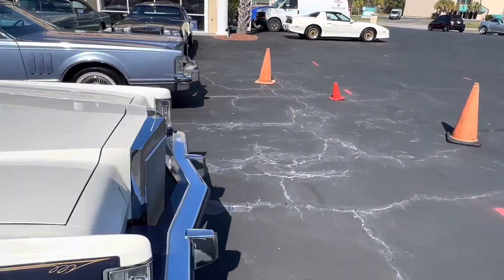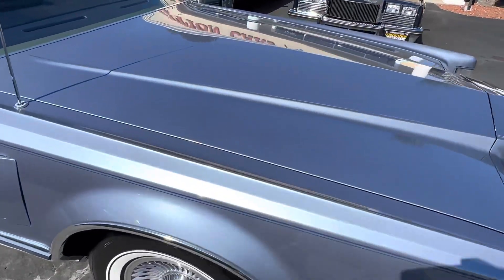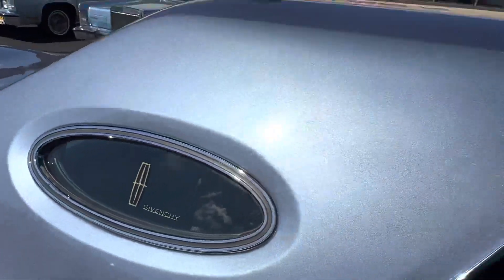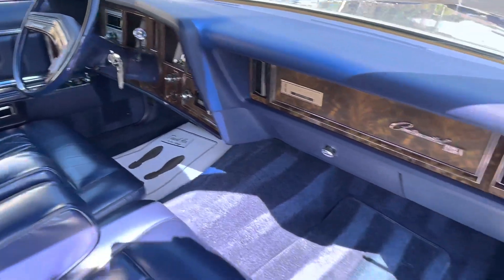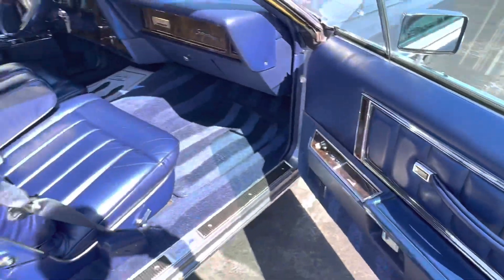And getting to the Givenchy — a lot of metallic in this paint, which is very beautiful. Look at that. Factory sunroof. The interior of this car is also beautiful. Look at those carpets. Standing tall.